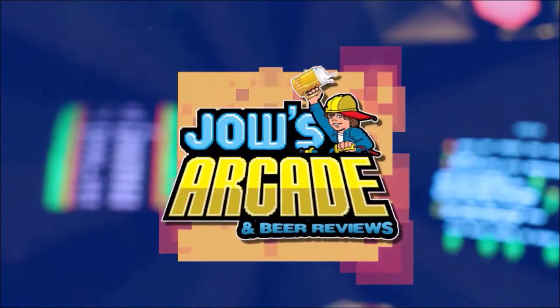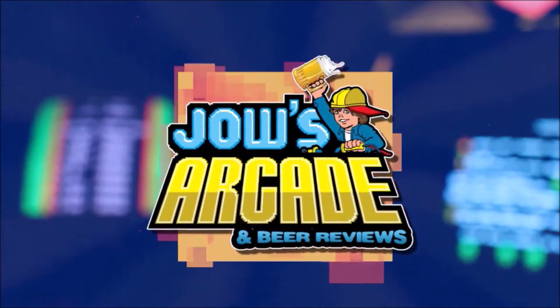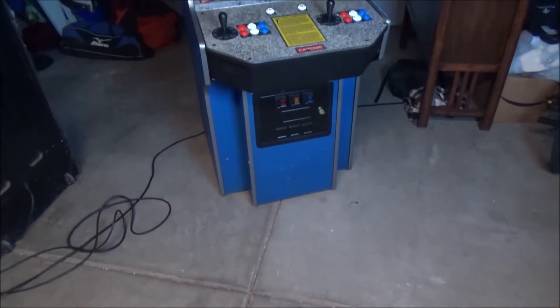Ever since I was younger, I was into video games. For the first time in almost four years, we finally got a new game today. Check this beauty out.